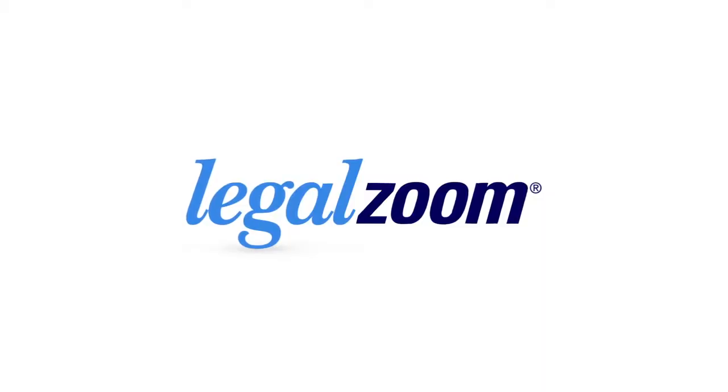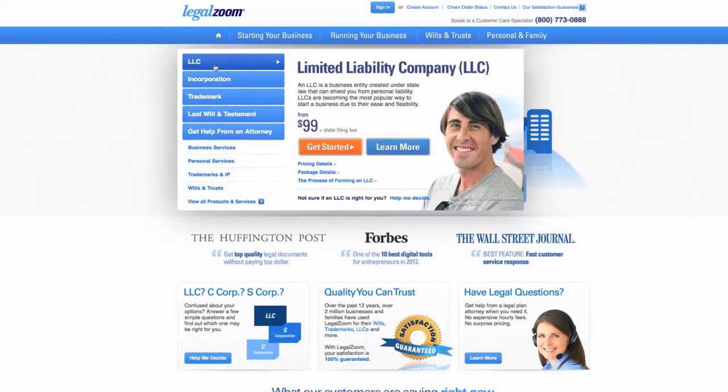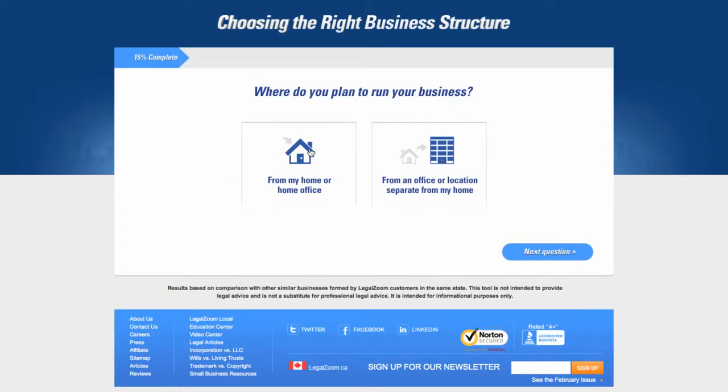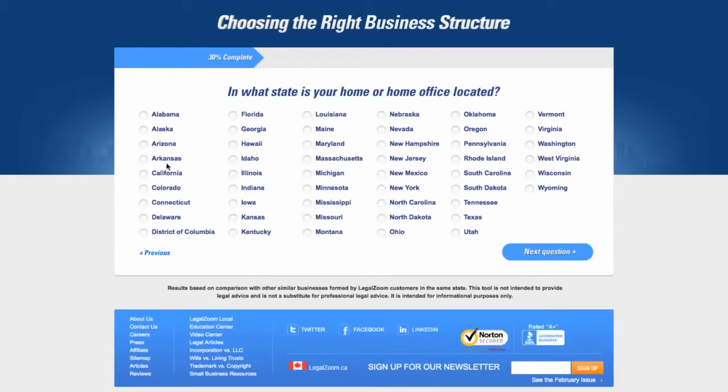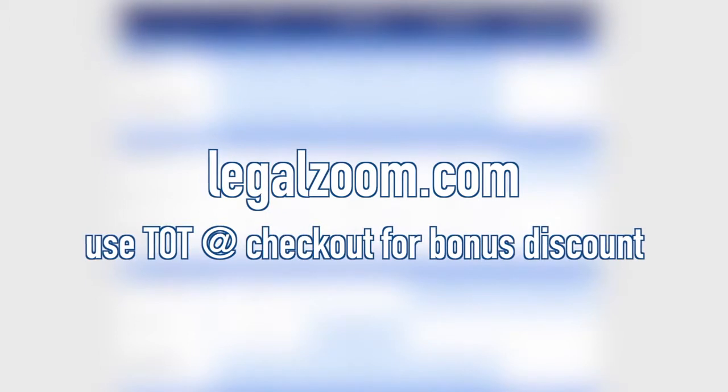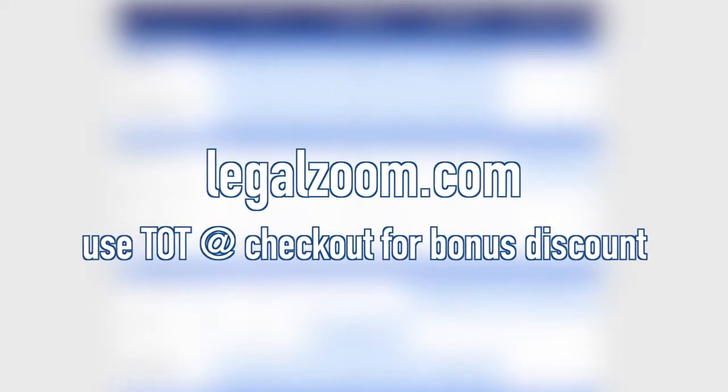Before I bounce out of here, I want to give a special thanks to LegalZoom, because without their help we wouldn't be able to bring this video to you folks. This ain't no Better Call Saul — this stuff's actually legit. A lot of people out there are starting up their website and business and looking for a way to start their LLC. This starts out at an unbelievable $99, and over a million entrepreneurs have taken advantage of this great price. There's never been a better opportunity to try LegalZoom. Right now you can get a discount at checkout by entering the code TOT. Head over to LegalZoom.com, hit TOT at checkout, and you can support both us and yourself all in one nice bundle.